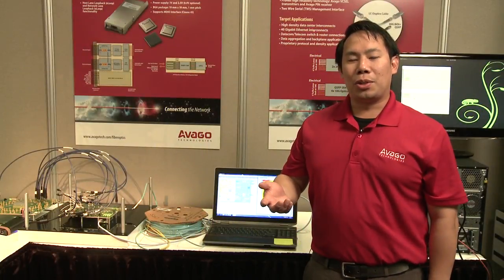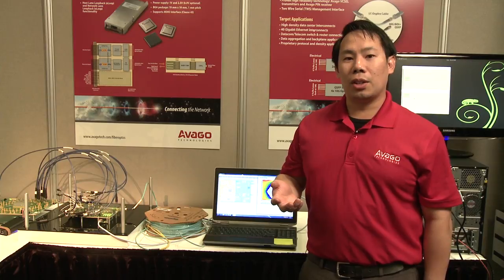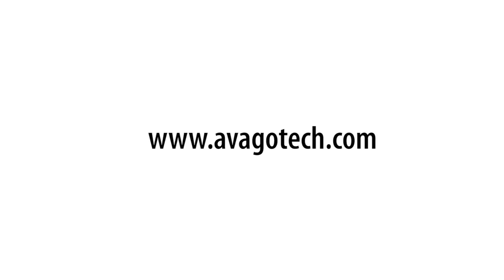That concludes our demonstration. For more information about the CFP2 100 Gbps line card solution as well as other Avago Technologies fiber optic products, please visit our website at www.avagotech.com. Thank you.